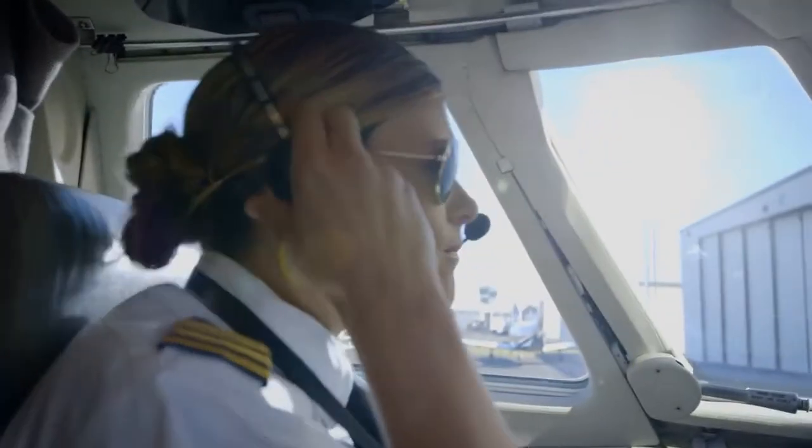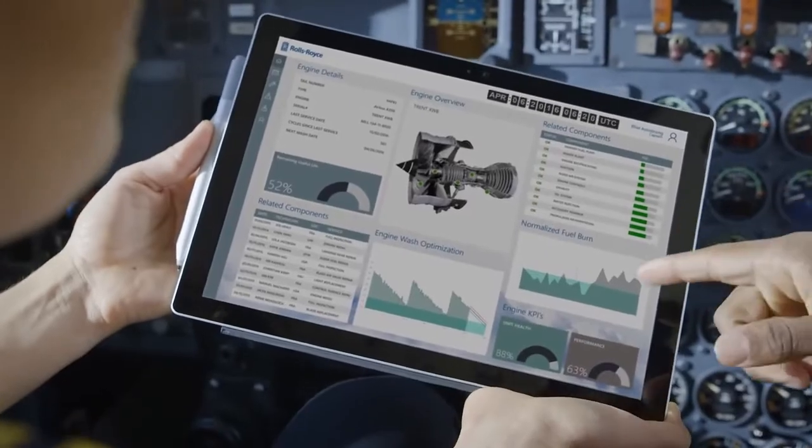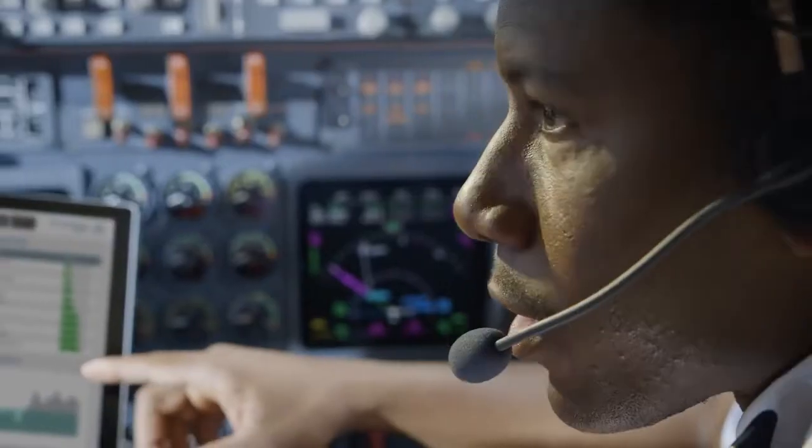With early notice, our team can proactively have parts at the right place and time, reducing inventory costs and maximizing availability.